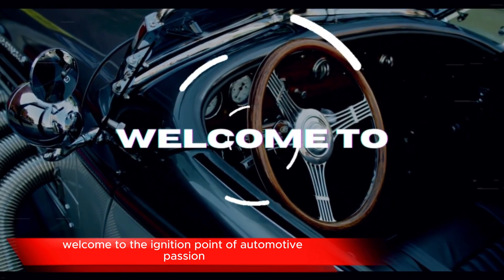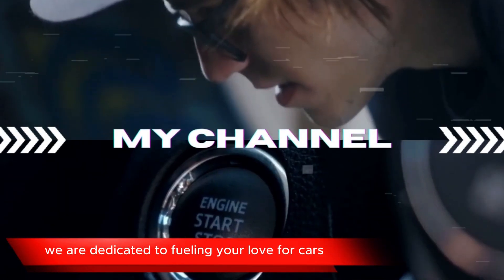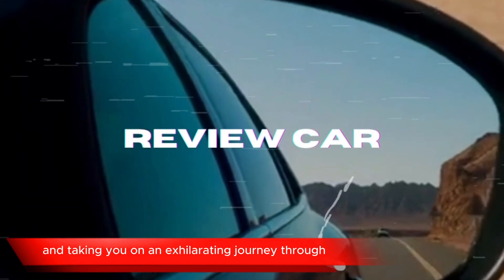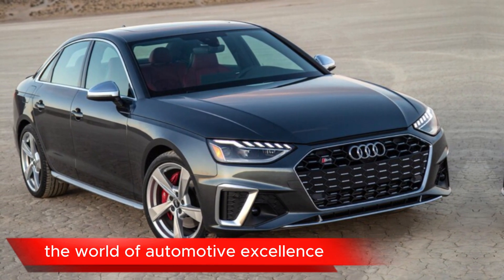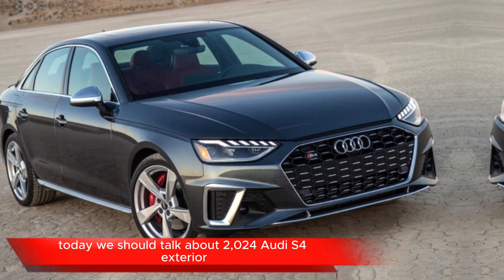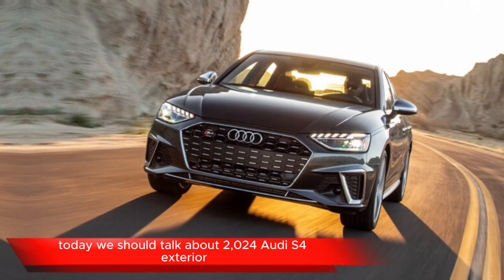Welcome to the ignition point of automotive passion. We are dedicated to fueling your love for cars and taking you on an exhilarating journey through the world of automotive excellence. Today we should talk about the 2024 Audi S4 exterior.